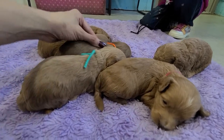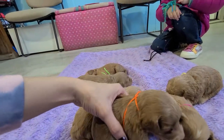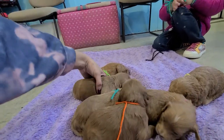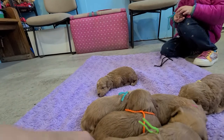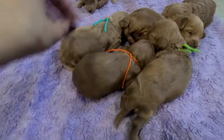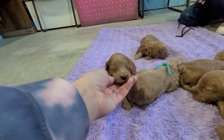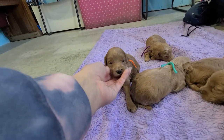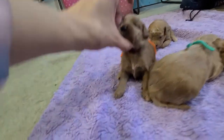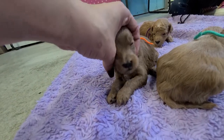And then we've got Elsa with the orange string. Her and Ethel are the darkest — I think Elsa is a tad darker. So if you're wanting the darkest red, that would be Elsa. Pretty much solid red, just a couple strands of white — you won't really see that by the time her coat comes in. A little bit of white on her chest.